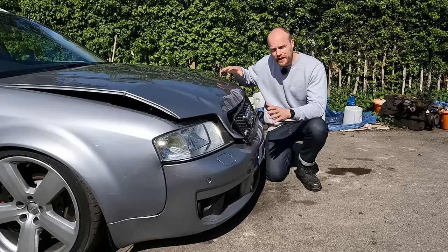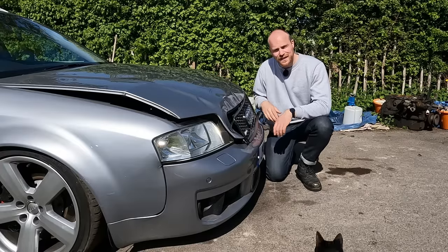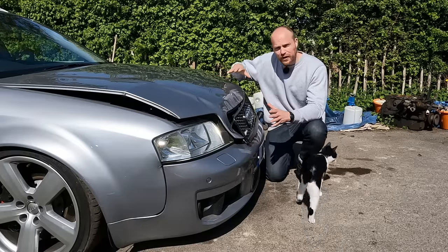This is what it looks like if you rear-end a Range Rover in an Audi RS6. It's why all the damage is up high like this.